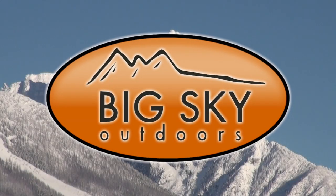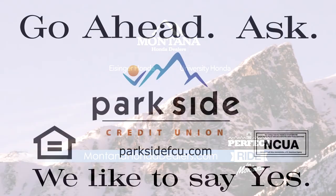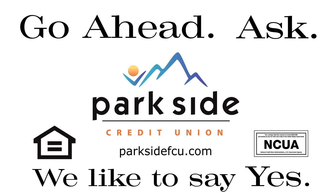Big Sky Outdoors is brought to you locally by your Montana Honda dealers and by Parkside Credit Union.